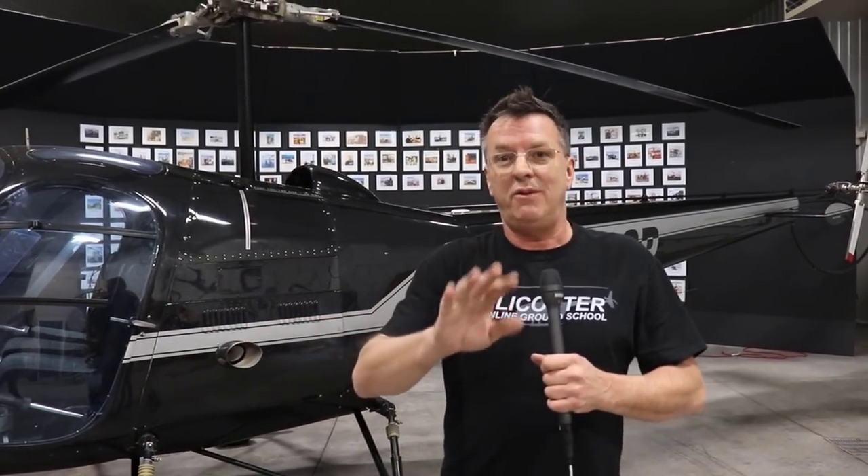Hey, Kenny with Helicopter Line Ground School. We're going to go out and do a standard pattern. Don't click off yet because you think you know how to do a pattern. Hopefully you learned a standard pattern when you started flying — hopefully properly. If not, this could be some good pointers for you.